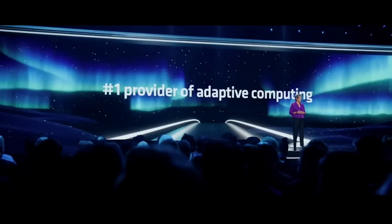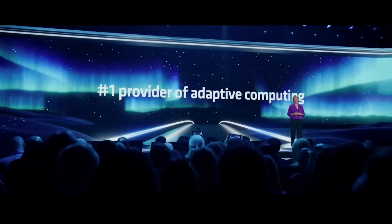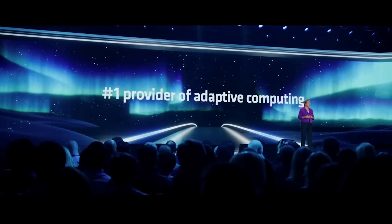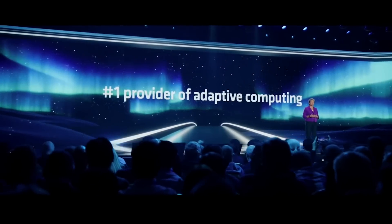We are very proud to be number one in adaptive computing, with 10 of the top auto manufacturers, 6 of the top 7 5G wireless equipment manufacturers, and more than 6,000 different customers across healthcare, aerospace, industrial, and other embedded markets using our products.